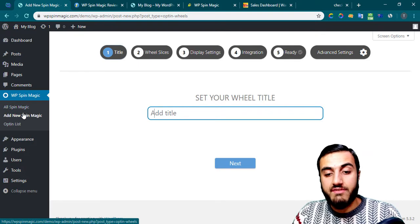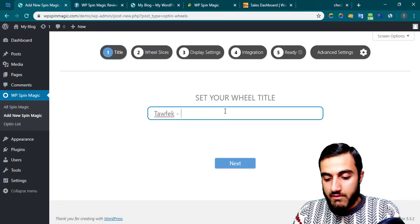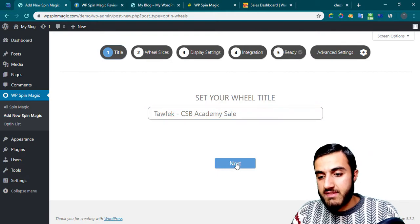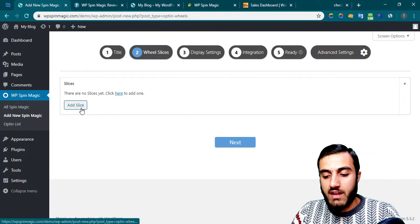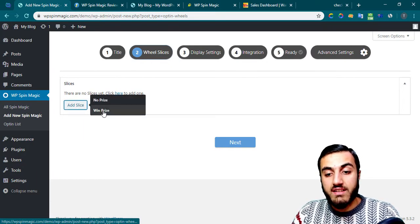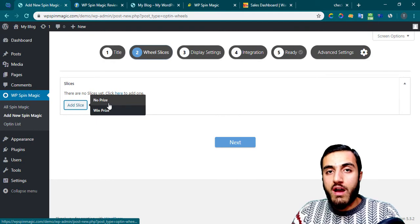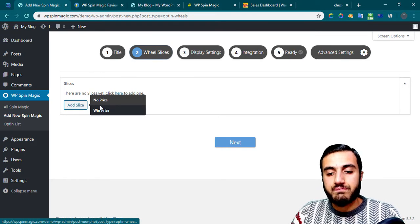After you activate it, you'll see 'Add New Spin Magic.' Click on it and write your title for this spin — for example, 'ClickSale Bank Academy.' Then click next. For the slices, you need to add a slice. You can add unlimited slices, but I recommend at least three slices and no more than seven or eight.